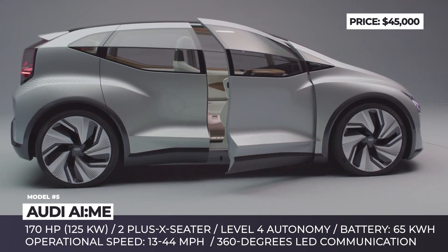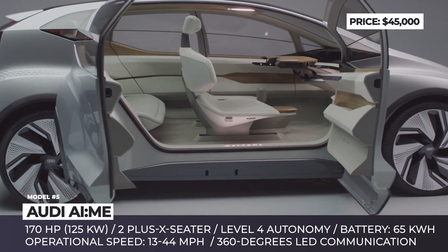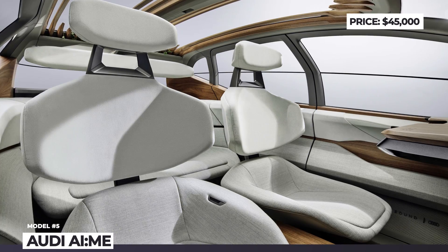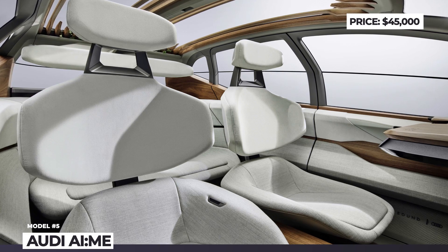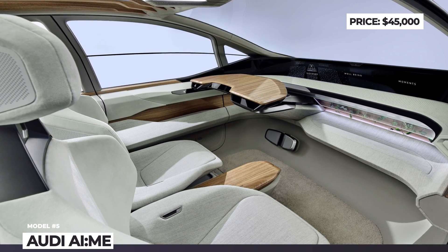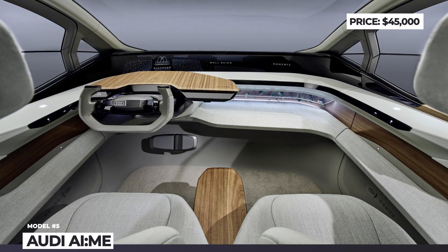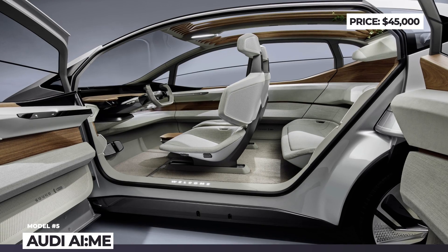Since this automobile will likely be bound to the city, it is not spec'd for performance. The 170 horsepower electric motor will drive the rear wheels, and the operational speeds should be within 244 miles per hour average. The range hasn't been disclosed, but with a 65 kWh battery it should be well over 200 miles.